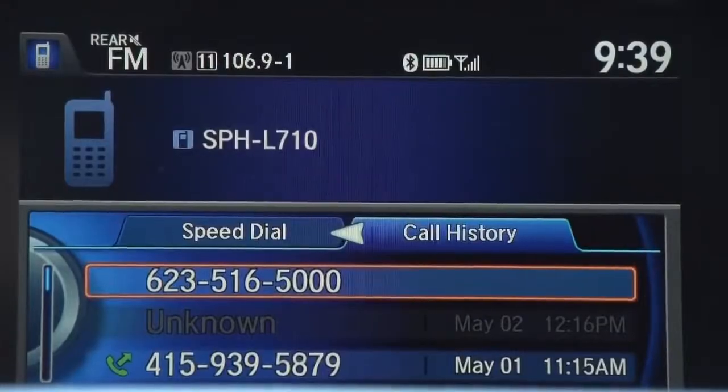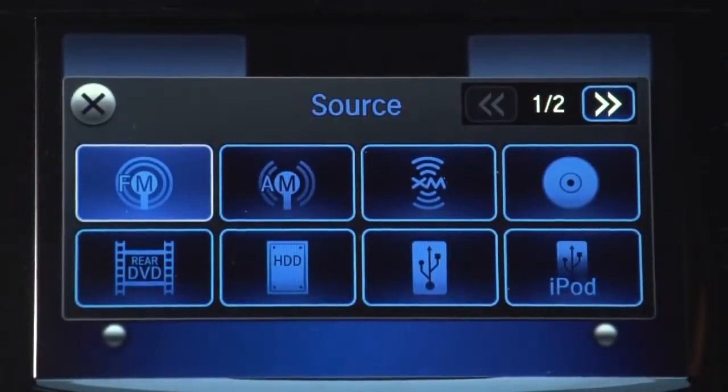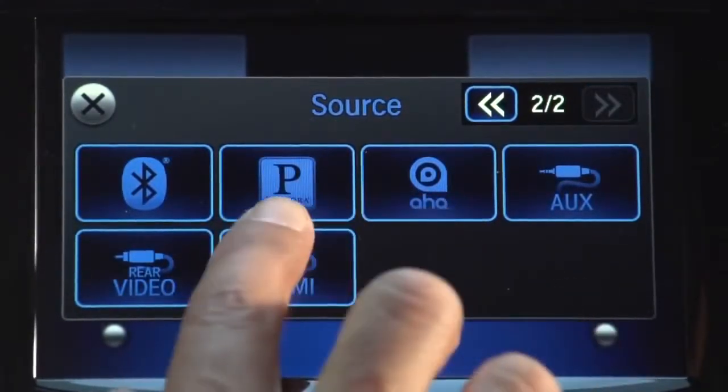In terms of more interesting audio sources, you've got some hard drive space — 16 gigabytes you'll never use — and you've also got Pandora and AHA as your streaming apps. That's it for connected car in this vehicle.